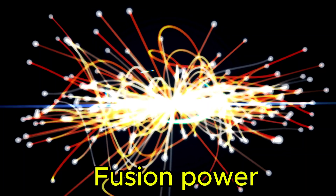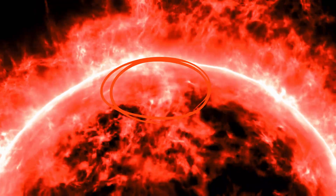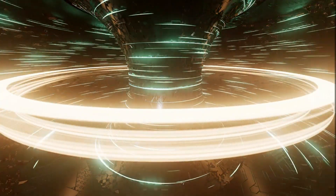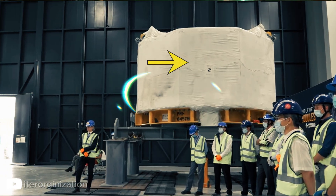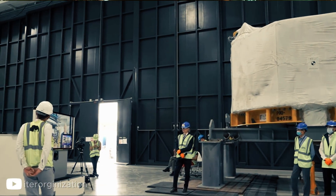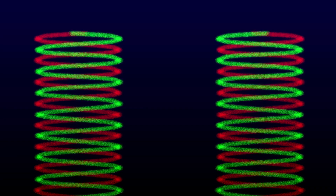For over half a century, fusion power has been called the holy grail of clean energy — a way to generate virtually limitless electricity by replicating the same reaction that powers the sun. And now, one of the biggest roadblocks to making that dream a reality has just been solved by a team of engineers in California. They've completed the central solenoid, the world's largest pulsed superconducting magnet.